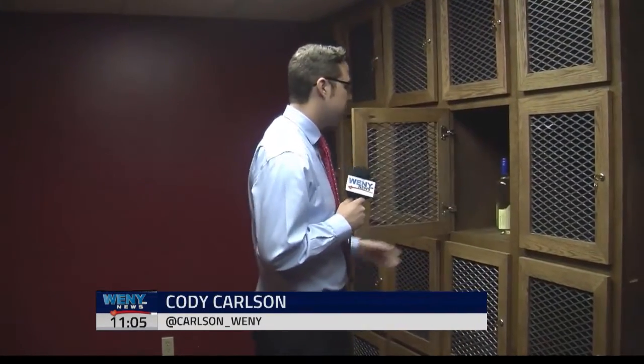Finger Lakes Wine Lockers is open 9 a.m. to 6 p.m. seven days a week. Their contact information is listed on our website, WENY.com. Reporting in Watkins Glen, Cody Carlson, WENY News.